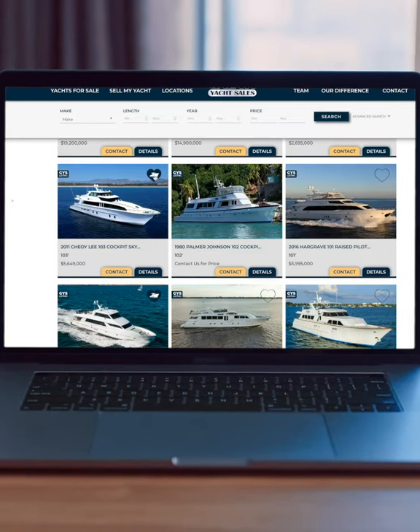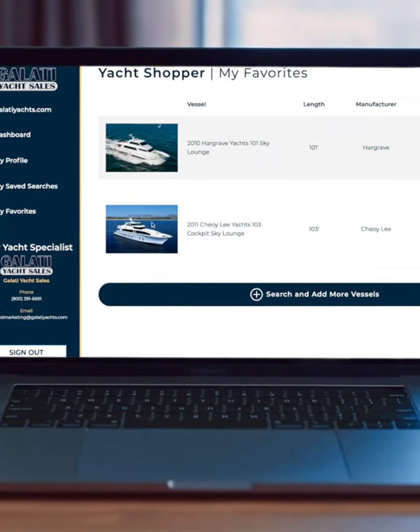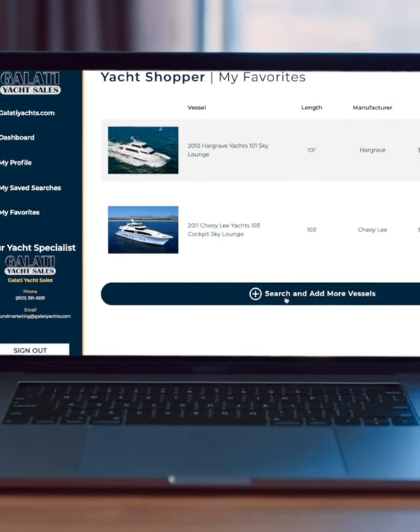Once you're all set up, start shopping. Click the heart to favorite yachts and add them to your dashboard. And when they drop in price, you'll be the first to know.